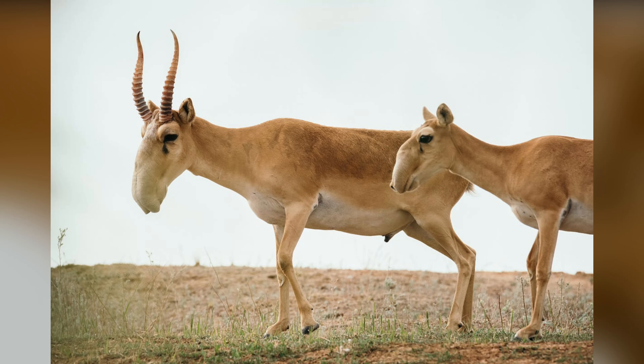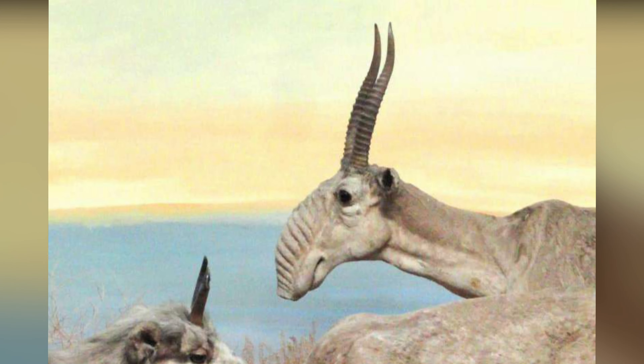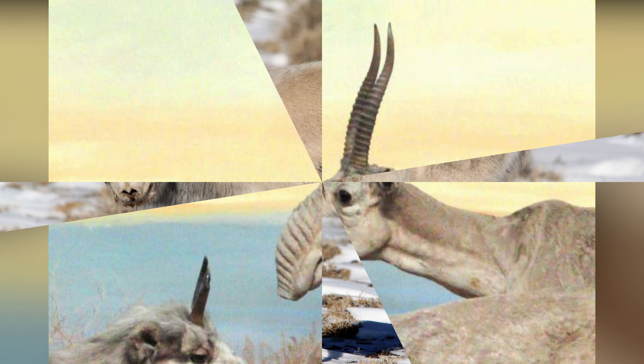Saiga antelope. The saiga antelope is a distinctive species of antelope that is found in the grasslands of Central Asia, particularly in Russia, Kazakhstan, and Uzbekistan.